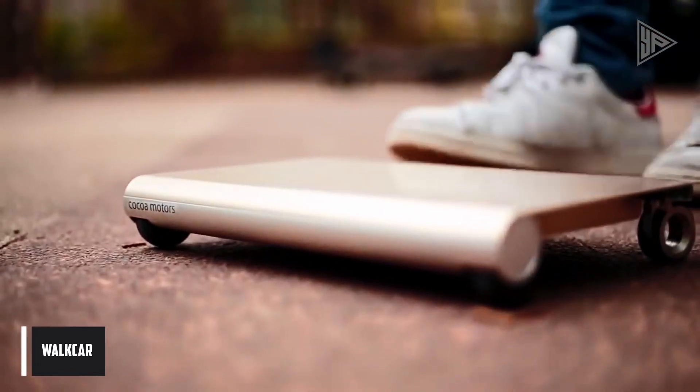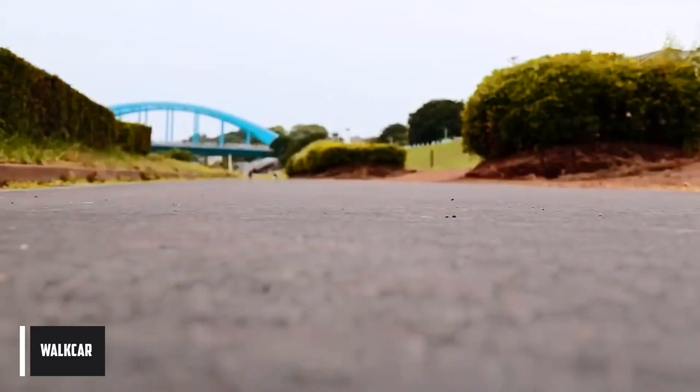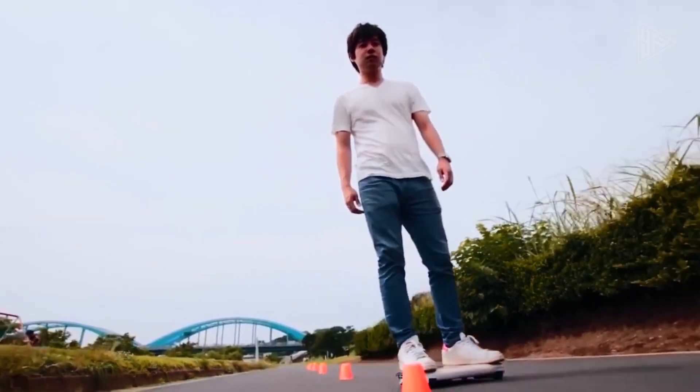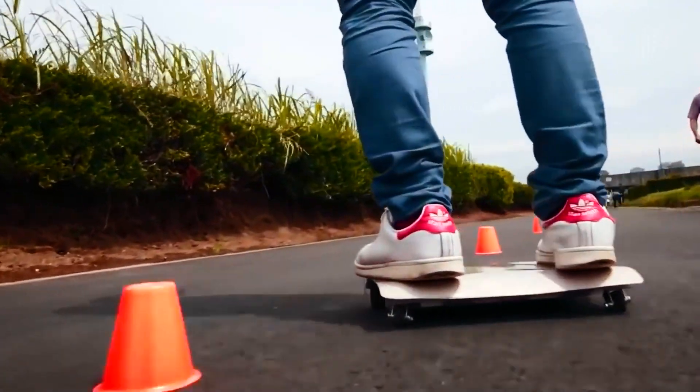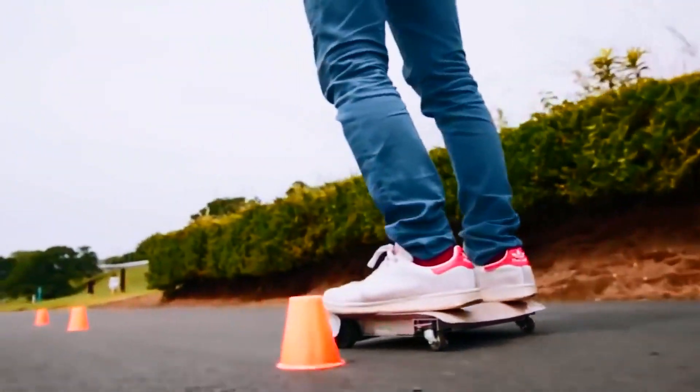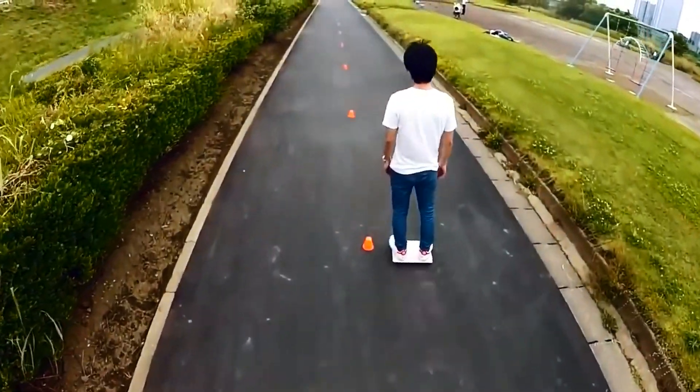Coco Motors made the Walk Car, a new personal electric vehicle that people often call the car in your bag. It's a light and flexible way to get around that looks like a laptop on wheels. The Walk Car has four small wheels, a metal body, and a bag that you can use to store it when you're not using it.